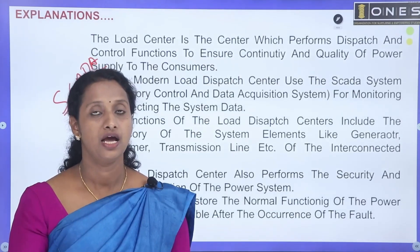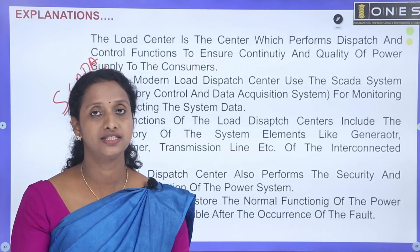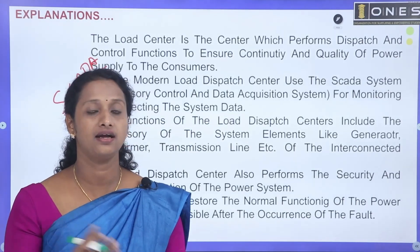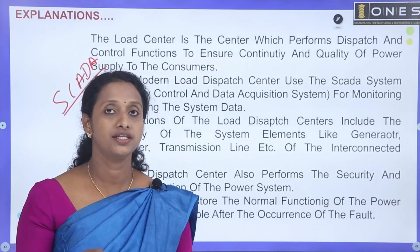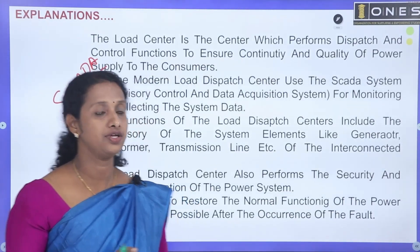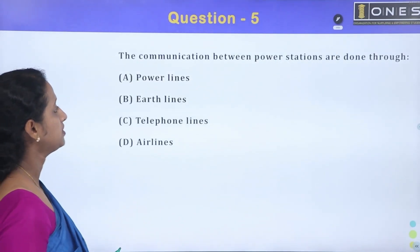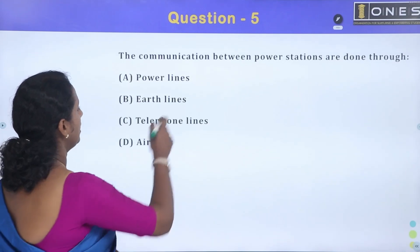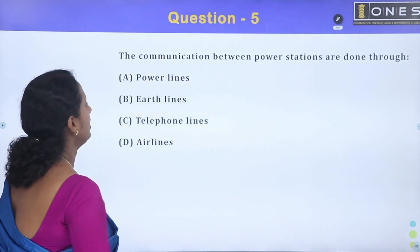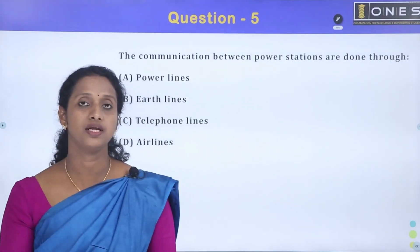The control and load demands are managed within the Load Dispatch Center. Communication between power lines and power stations is done through power lines, earth lines, telephone lines, and air lines. Substations also communicate with power stations through these channels.